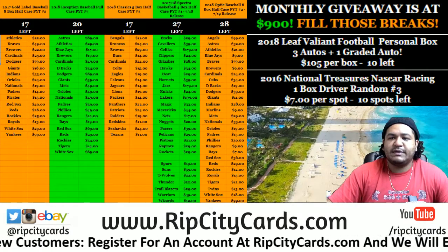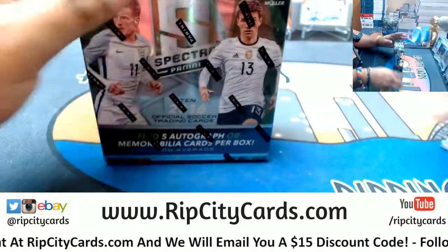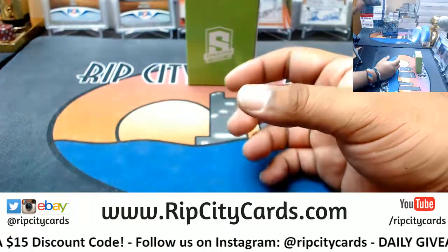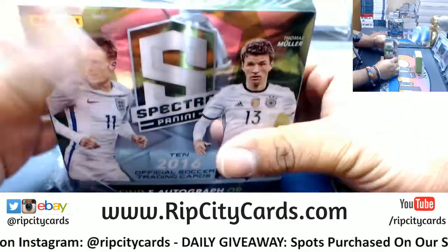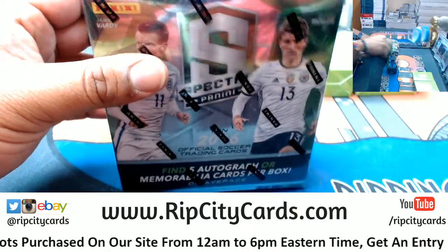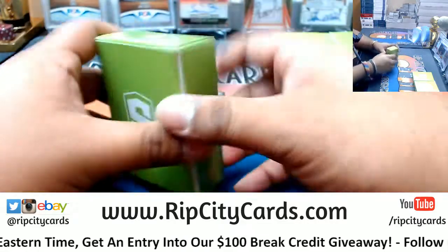It is time to do 2016 Spectra Soccer half case number six. Five autos or relics per box on average - fanciness! I think you got your money back and then some, Richard. Not always Richard, but I have a pretty good ratio. All right, let's see what's in this stuff - good luck everybody.